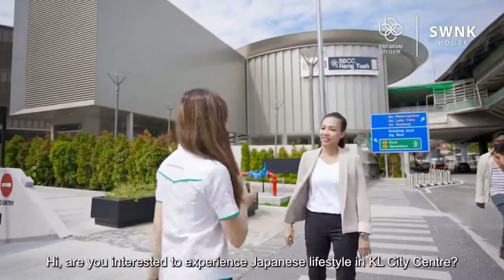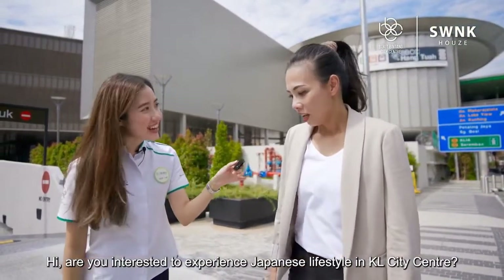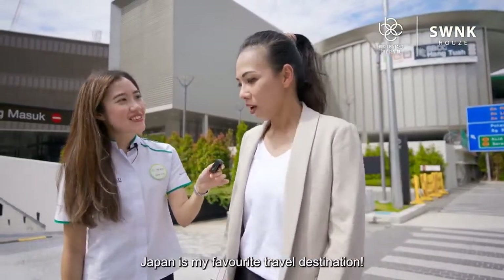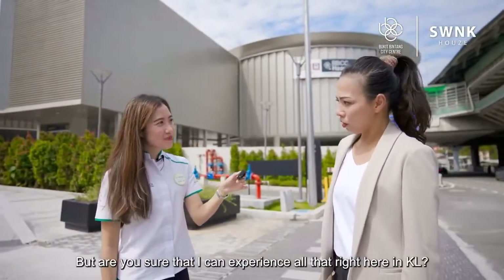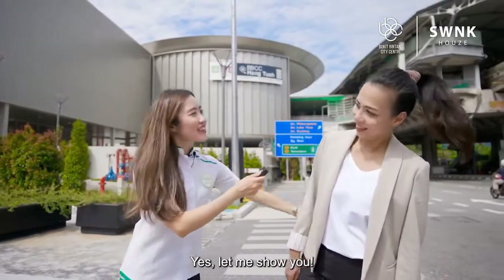Hi! Are you interested to experience some Japanese culture in KL? Well, Japan is my favourite travel destination. But are you sure I could experience all that right here in KL? Yes, definitely. Let me show you.